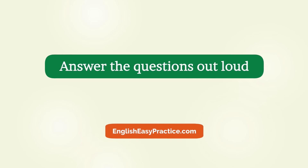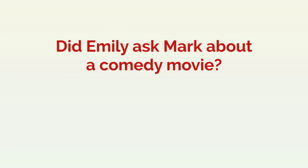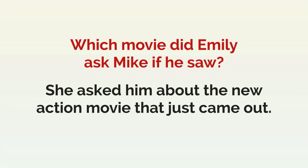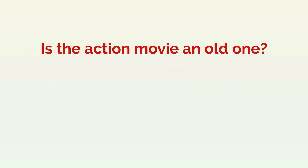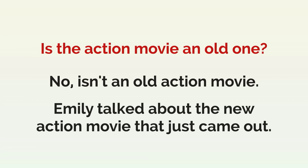Answer the questions out loud. Hey Mike, have you seen the new action movie that just came out? Did Emily ask Mark about a comedy movie? No, she didn't ask him about a comedy movie. Which movie did Emily ask Mike if he saw? She asked him about the new action movie that just came out. Is the action movie an old one? No, it isn't an old action movie. Emily talked about the new action movie that just came out.